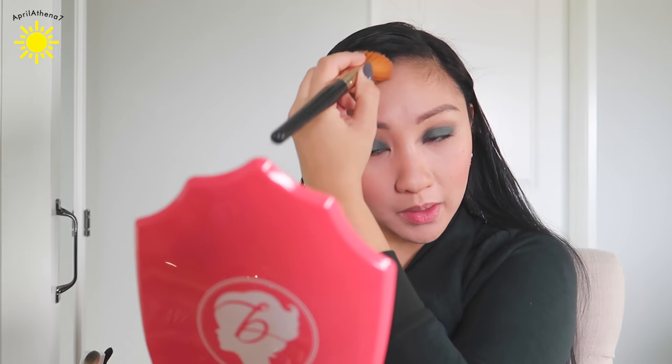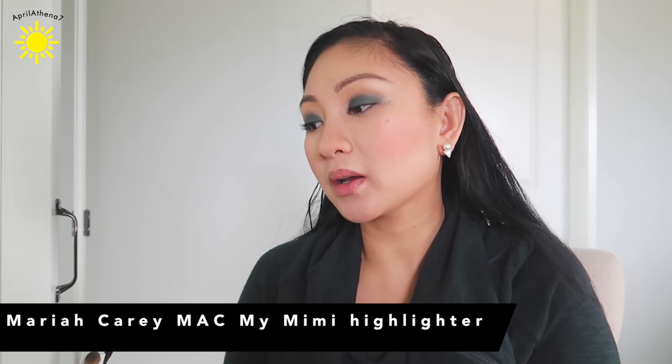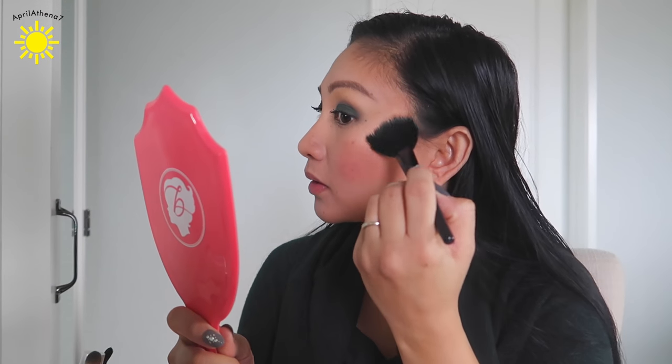This bronzer just isn't the best, but that blush though! And speaking of MAC, I have this Mariah Carey highlighter. I don't want to mess it up because I love me some Mariah Carey. Butterfly was one of my favorite songs — and that Christmas song, 'All I Want For Christmas Is You.' I'm such a huge Mariah Carey fan. So this is the new highlighter and it's in My Mimi Extra Dimension Satin Finish. Ever since I got it I've been going crazy for this. You guys see that? It's beautiful!